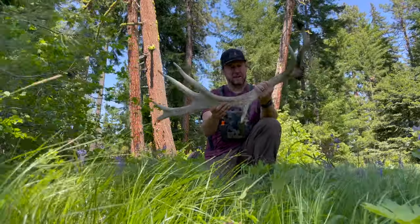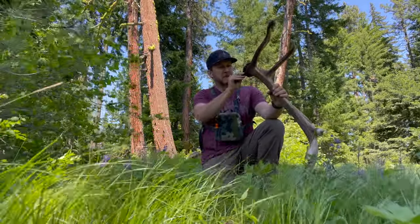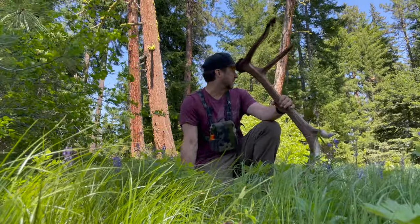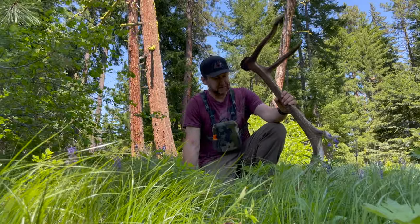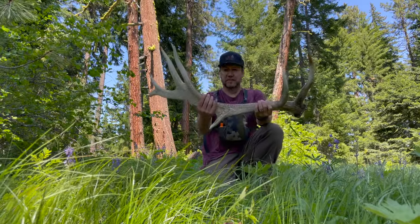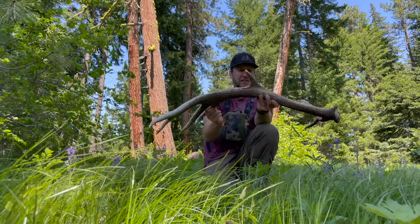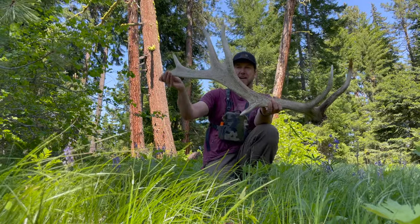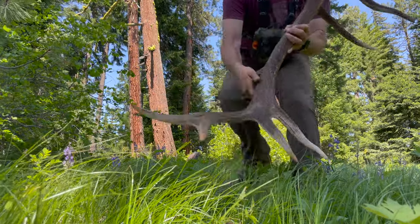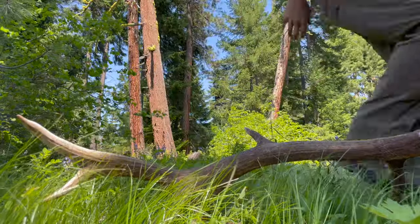Pretty cool shed, man. I haven't found one in at least a month and I've gone a few times. Today's my birthday — May 31st — and I thought I would just get out and get some exercise, not expecting to find anything because of how thick it is. But just kind of gridding around, trying to hit some new spots, and just walked right up to this cool thing. It's like a mini giant with a cool outside kicker, third there, double sword — just a cool little mini giant. Happy birthday shed!